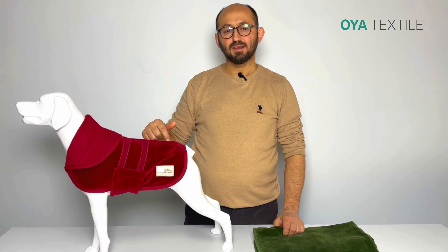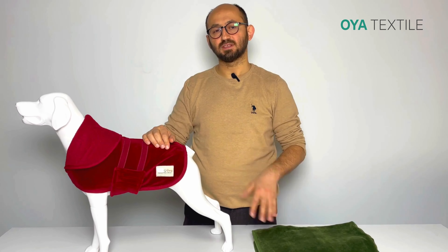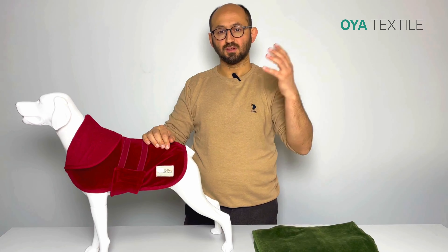The material is natural cotton, so this is eco-friendly. Nowadays this is also popular because of the climate.